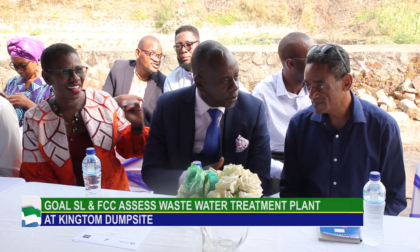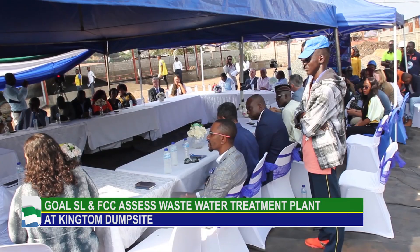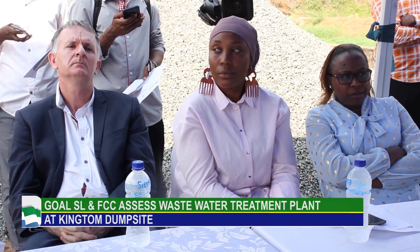The wastewater treatment project, born out of the Transform Freetown project and geared towards addressing the sanitation problem in the city, appeared to also address the issue of climate change, as it would discourage the habit of cutting down trees to obtain charcoal.